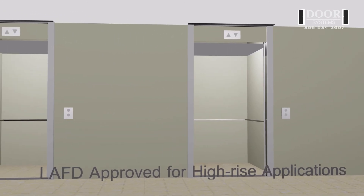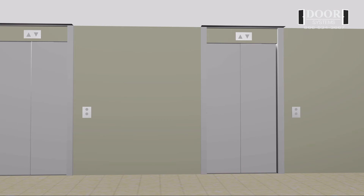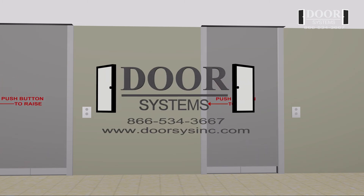Los Angeles City Fire Department Acceptance, which includes high-rise applications. Los Angeles City Fire Marshal Listed.